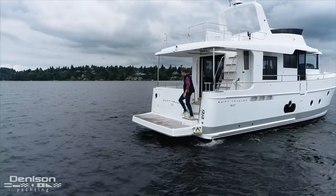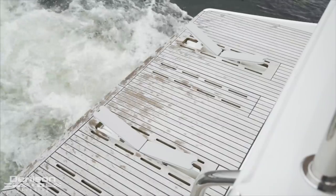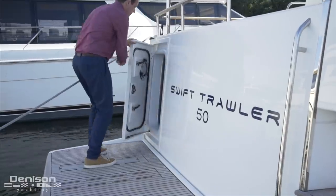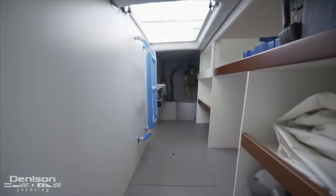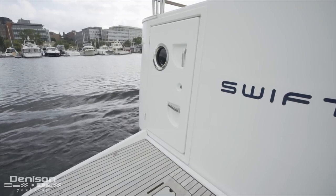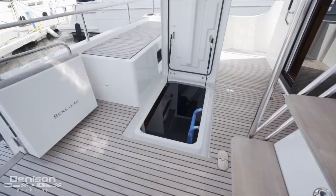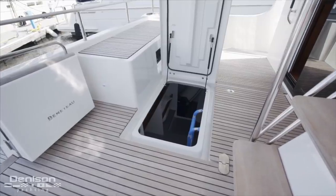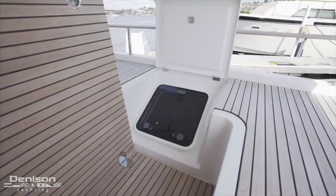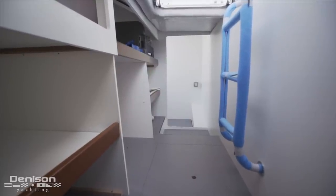From here our next stop is the swim platform. The drop-down swim platform features tender chocks so that you can put about a nine and a half foot tender. The lazarette runs the full beam of the boat and has shelving, plenty of open space, and also serves as the service access for the pod drives and other equipment. There are three convenient access points: the first from the swim platform door, the second a large overhead hatch, and the third a small opening hatch on top perfect for lines and fenders. Optionally you can order a Swift Trawler 50 with the lazarette converted to a crew cabin complete with berth, toilet, and storage.